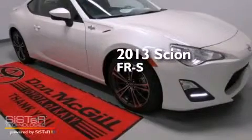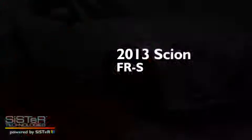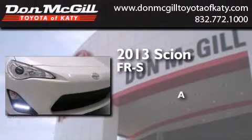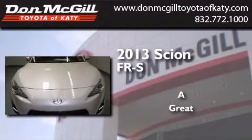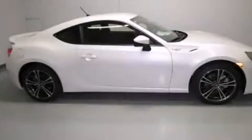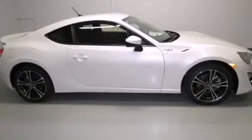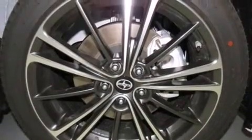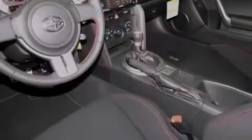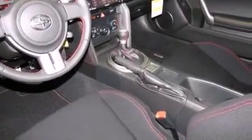This is a brand new 2013 Scion FR-S. Its top features include an iPod-ready stereo system, so you can take your music with you, a limited-slip differential, traction control and stability control systems, and aluminum wheels.